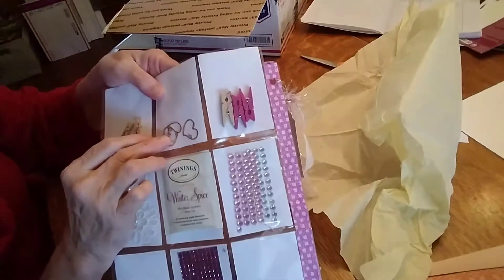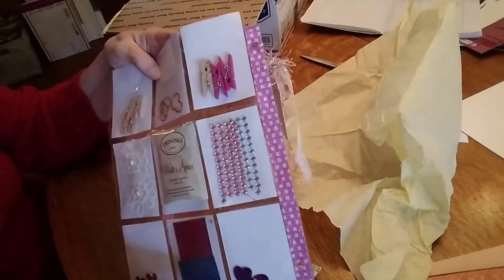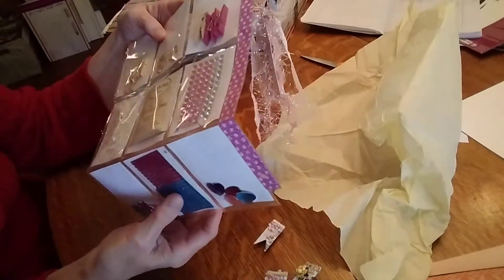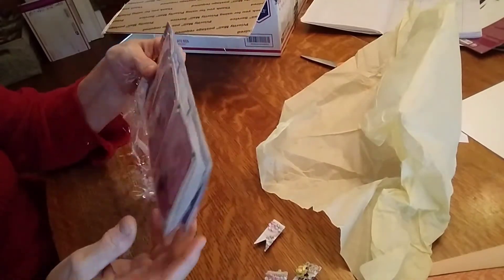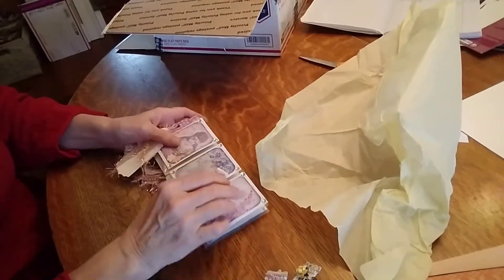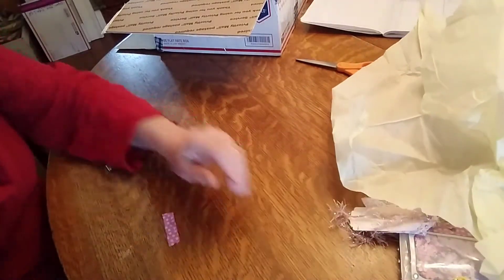Oh, look at these — I've never seen those. Look how cute. Oh look at the little appliques — those are so cute, Andrea. Thank you. I'll put that in my book. That is so cute, and I'll put these back on when I put them in my book so they don't keep falling off.